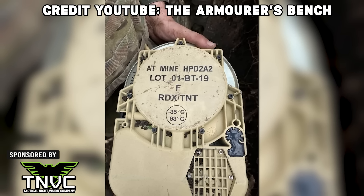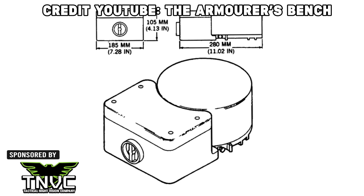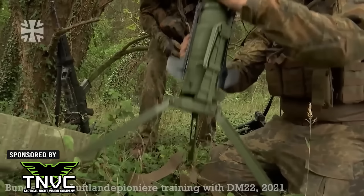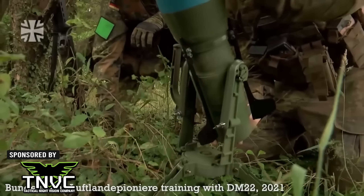This lends credence to the claim that these particular mines can be set off with a metal detector, and if that's the case, then the HPD 2A2s aren't compliant with the Geneva suggestions. I'm not sure I want to be carrying one of these in my backpack if they're known to go off with a change in the magnetic field from metal coming too close. Much like the Estonian PK-14, this German DM-22 anti-tank mine is what's known as an off-route mine.